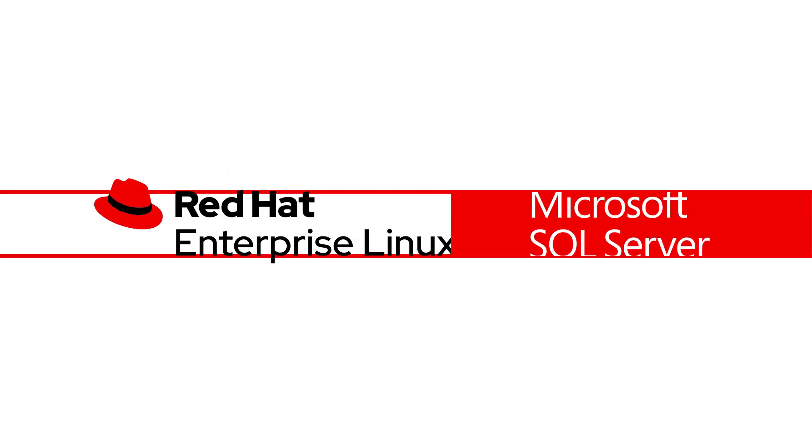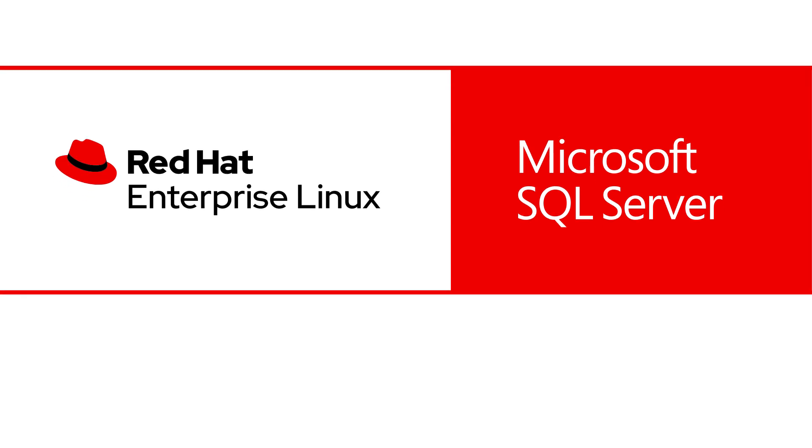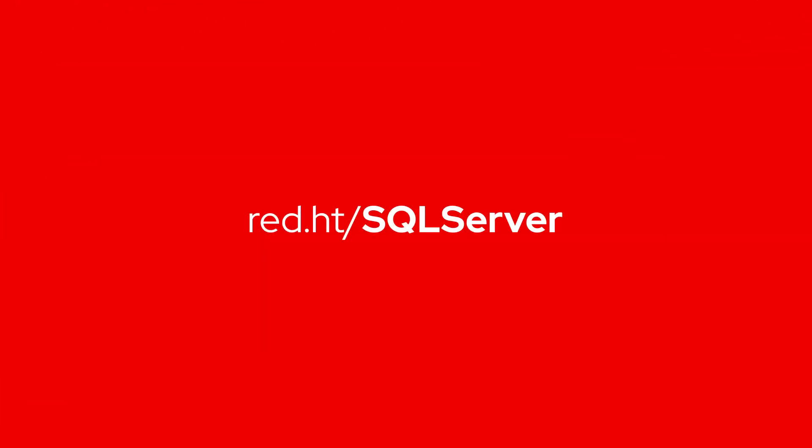Tried and trusted platforms such as Red Hat Enterprise Linux and Microsoft SQL Server are great on their own. Together, they combine the stability, speed, and support you need to succeed. Learn more. Contact us today.